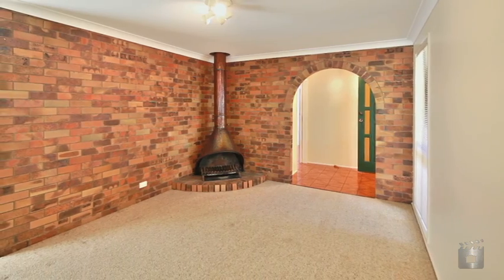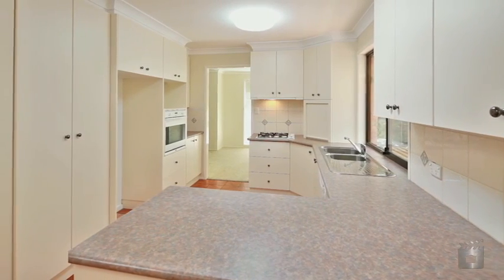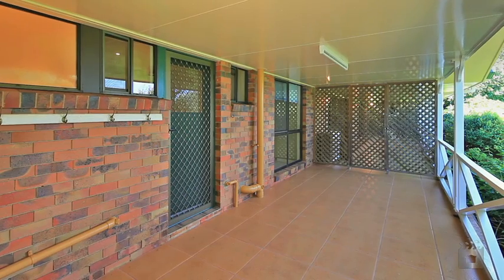Stepping inside the home you'll notice a private front living area, perfect for dinner parties and quiet time. A fully equipped kitchen with gas cooking services the home seamlessly, with a servery to the outdoor alfresco area and just a few steps to the massive central living area that adjoins both the outdoor living spaces.